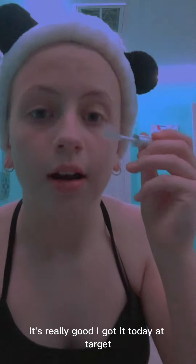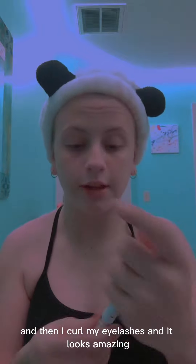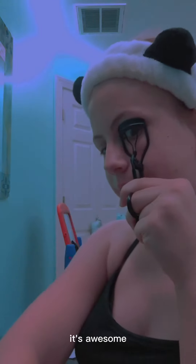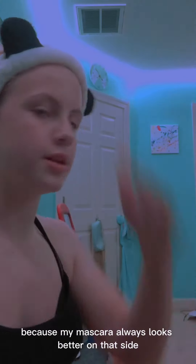Right now I'm using this e.l.f. lash and brow gel thing, and it's really good. I got it today at Target. So, slay! I'm just going to do that at the end — I kind of brush it through, then I curl my eyelashes and it looks amazing. I'll show you the end result. This side looks better, I will say, because my mascara always looks better on that side.